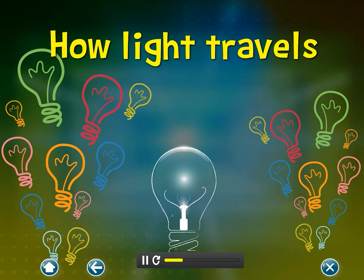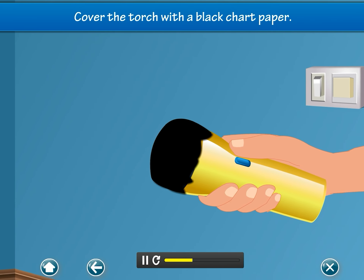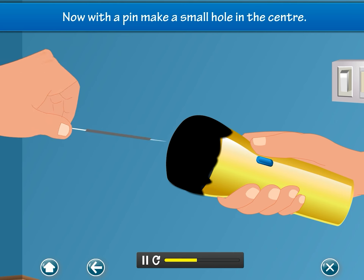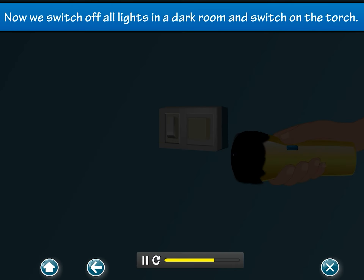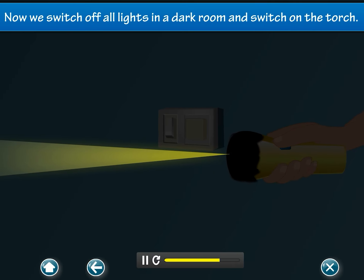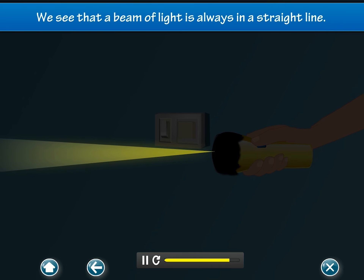How light travels: Cover the torch with a black chart paper. Now, with a pin, make a small hole in the center. We switch off all lights in a dark room and switch on the torch. We see that a beam of light is always in a straight line.